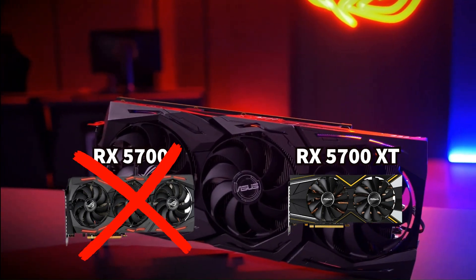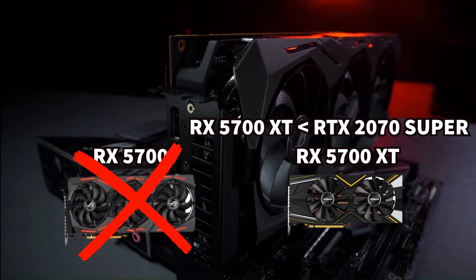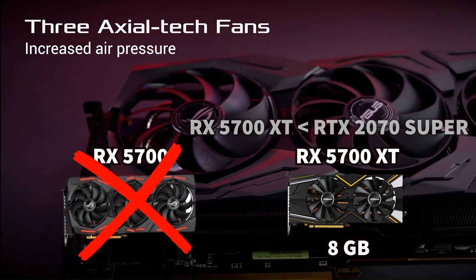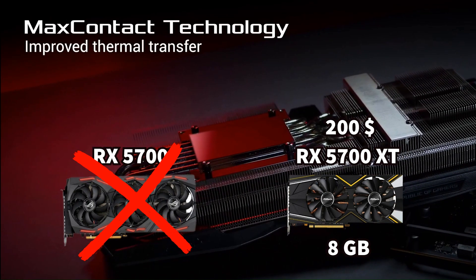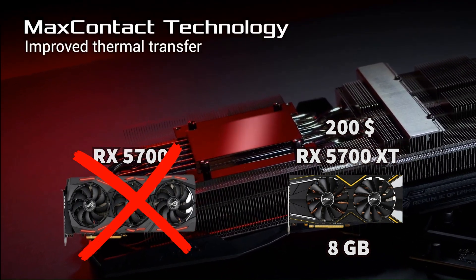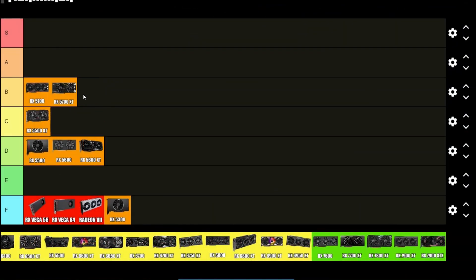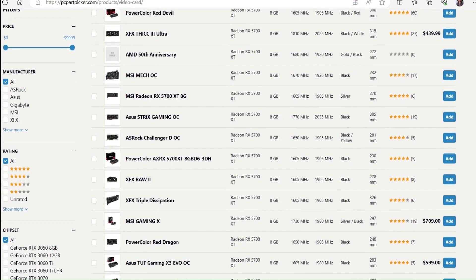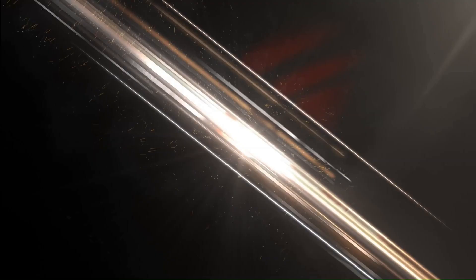The RX 5700 non-XT is hard to find, but the XT version is just a tiny bit worse than the RTX 2070 Super. It has 8 GB of RAM and is only $10 more than the RX 5600 XT. So even though it's old, it's still B-tier just because of how cheap it is for the performance.